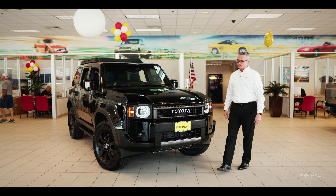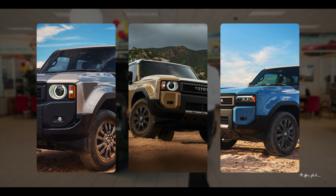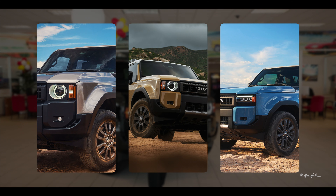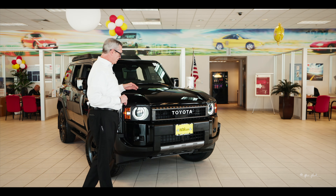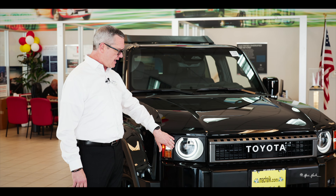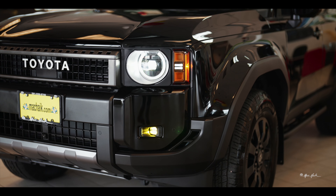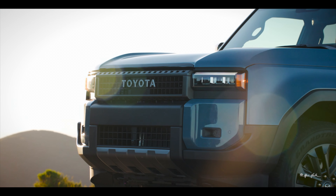This right here is going to be the first edition. We have three different trim levels: there's the 1958, which is our entry-level vehicle, and then we've got our standard Land Cruiser and our first edition. The standard first edition and the 1958 are going to come with the iconic round headlights, and your standard edition is going to come with the rectangle LEDs. All of them are going to be LED vehicles.